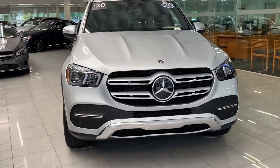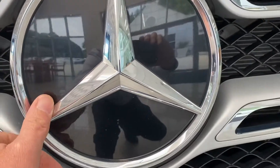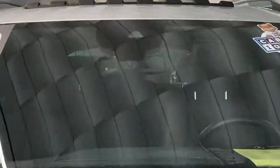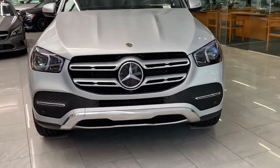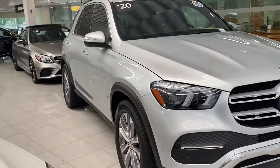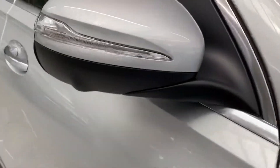If you notice, the Mercedes emblem is slick here — that means it has a radar behind it with sensors. You're also going to have cameras right there that are going to help detect the vehicles in front of you and slow down the vehicle.